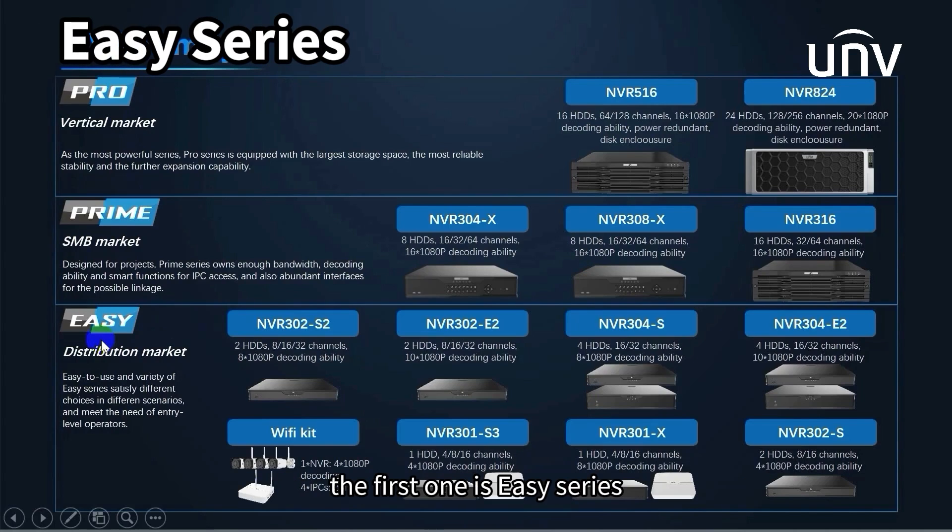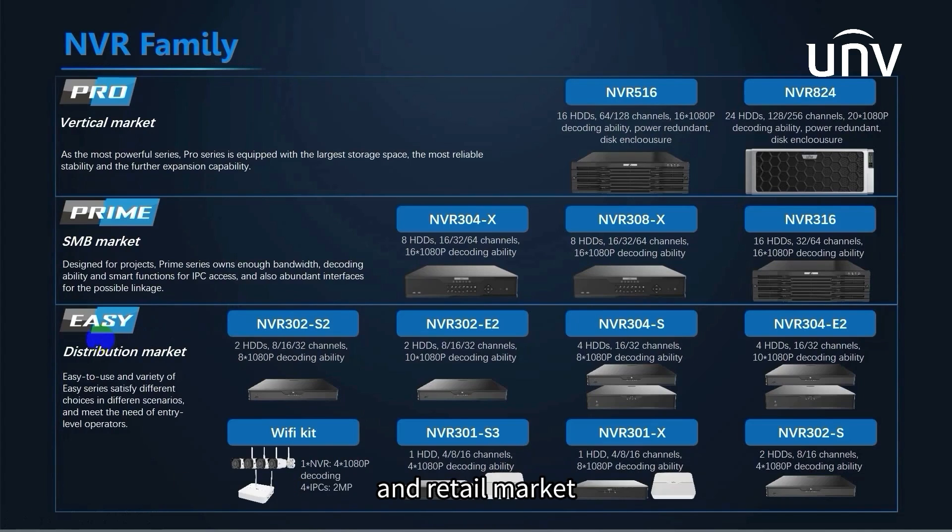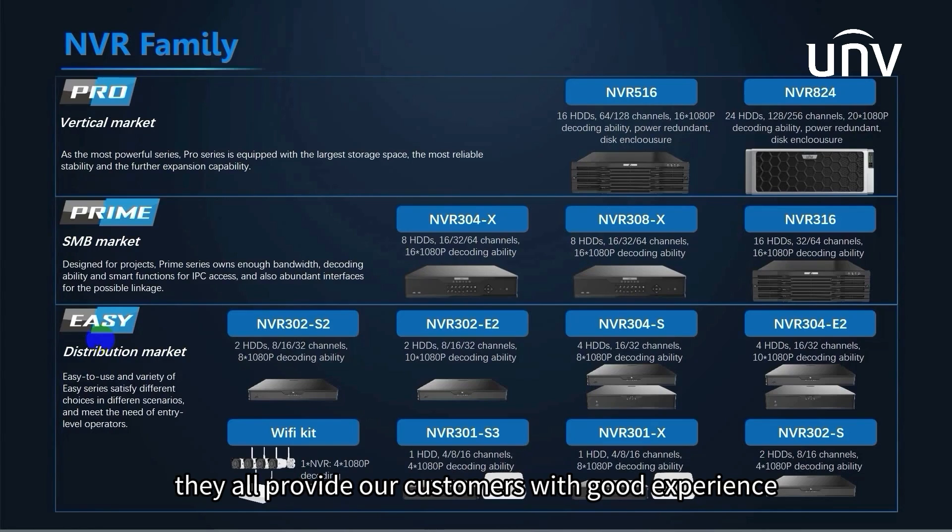The first one is EZ Series. EZ Series offers a wonderful choice for the distribution and retail market. With a large variety of products, it can be applied to various scenarios in different industries. It has a total of 8 sub-series, with options from 1 disk to 4 disks and 4 channels to 32 channels. EZ Series is highlighted by usability and cost-effectiveness, from the entry-level S3 to E2 of higher standard. They all provide customers with a good experience at a reasonable price, plus ease of use.